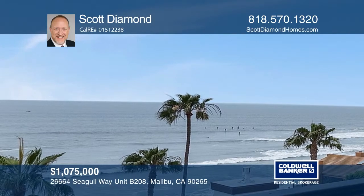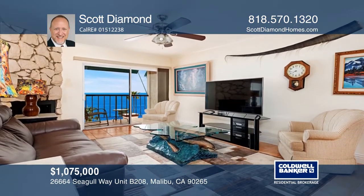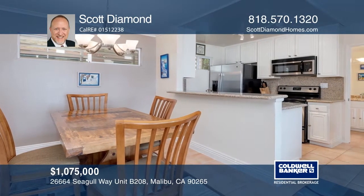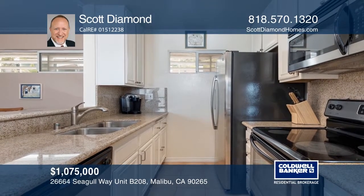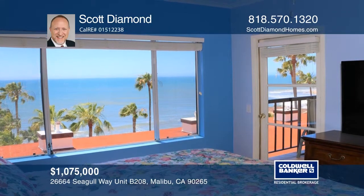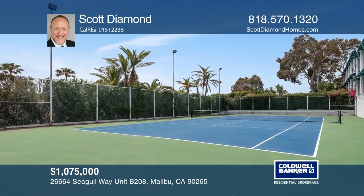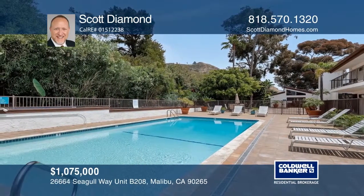Surround yourself with dazzling ocean views from your own peaceful balcony in this seaside condo, featuring tile floors and a stunning fireplace. Culinary gatherings are ideal with a gourmet kitchen, a pantry and upscale appliances. The master suite is an ideal retreat with a walk-in closet and balcony access. Enjoy resort-style amenities including tennis, a gym, pool, spa and more with access to beautiful Latigo Shore. Think this is the perfect home for your family? Check it out today by calling Scott Diamond.